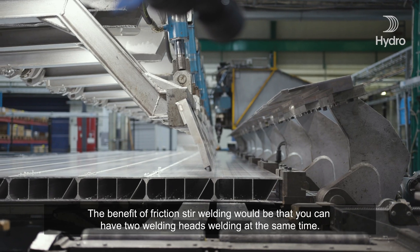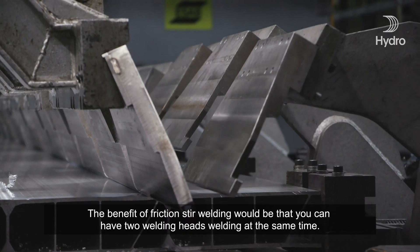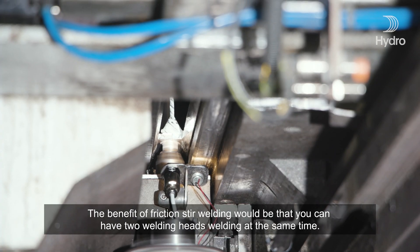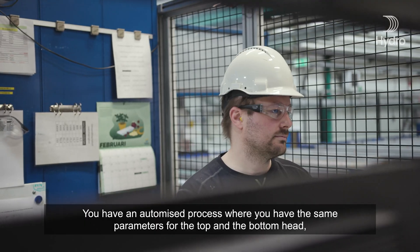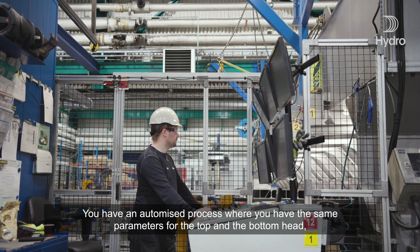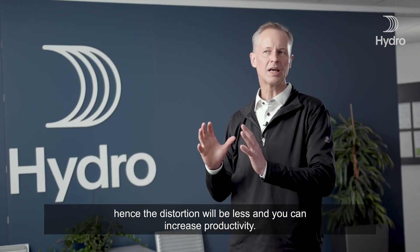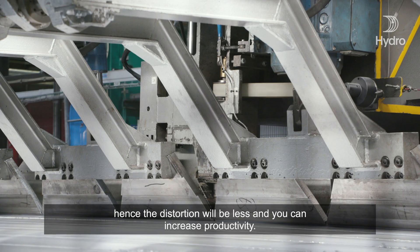The benefit of friction stir welding would be that you can have two welding heads welding at the same time. You have an automated process where you have the same parameters for the top and the bottom head, hence the distortion will be less and you can increase productivity.